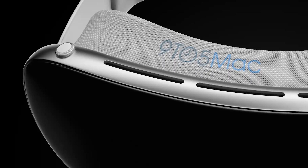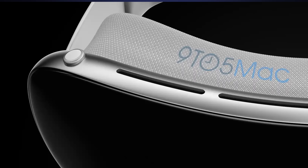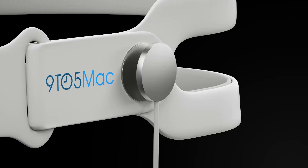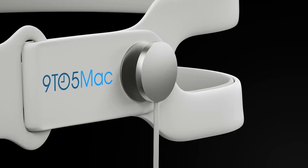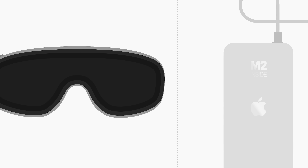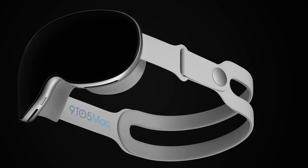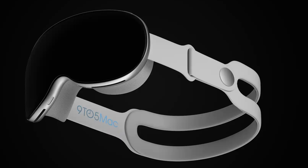Apple had to develop a first-of-its-kind bent motherboard that would fit inside the curved outer shell, and carbon fiber is used inside the headset for structural support and to keep it lightweight. There's a dial similar to the Digital Crown at the top right above the right eye that lets you switch between augmented and virtual reality. The power button will be above the left eye, and there's a round connector similar to an Apple Watch charger that attaches to the left temple, running down with a cable to the rumored waist-mounted battery pack.